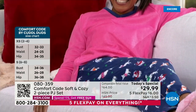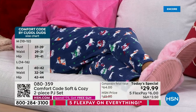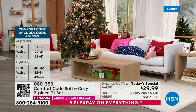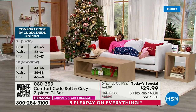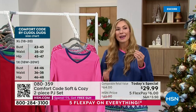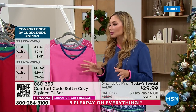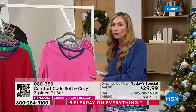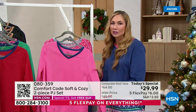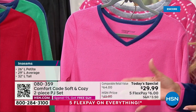I love that Comfort Code is by Cuddle Duds. We've been around for over 50 years — it's a name you can trust. We have mastered our fabrication, having the softest, coziest, touchable luxury. And everything is easy care — wash and dry, so you don't have to hang this up. This is a beautiful fabric that stands the test of time. These beautiful colors will hold up. The saturation and the construction is high quality.